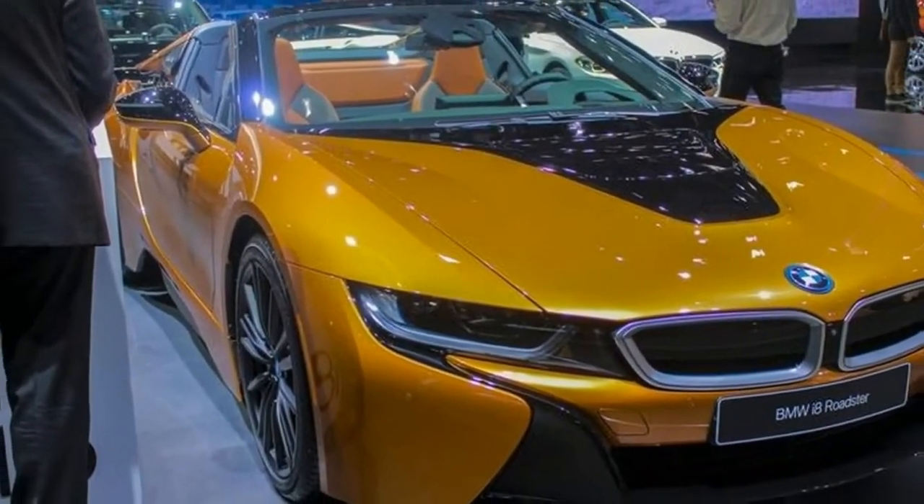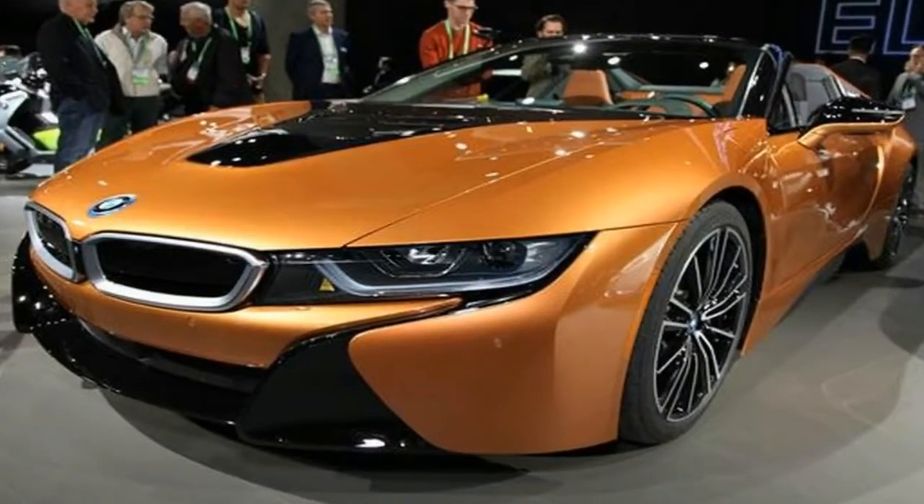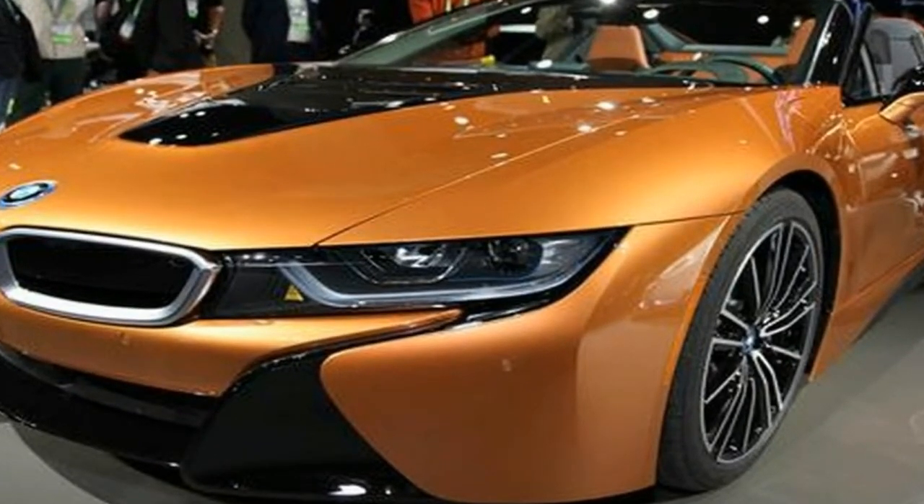Unsurprisingly, the convertible version of the i8 is every bit as good looking as you would expect. When the first i8 debuted it turned heads across the world, and the convertible Roadster takes that appeal to the next level.